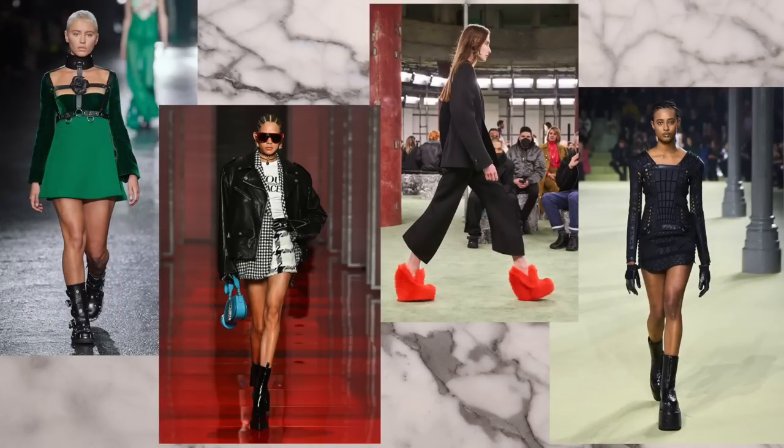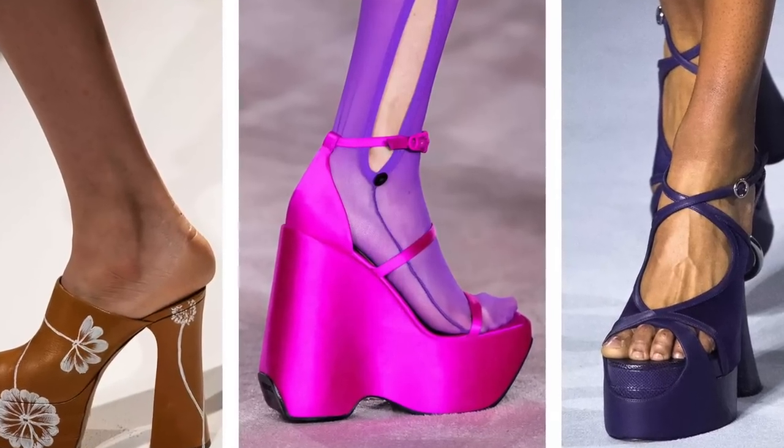All those familiar styles have just been 'zhuzhed up' — decorated a little bit. So embellishments, colors, bright colors, textures — all the things are in the shoes this season for fall 2022. Also, this video is sponsored by Ritual.